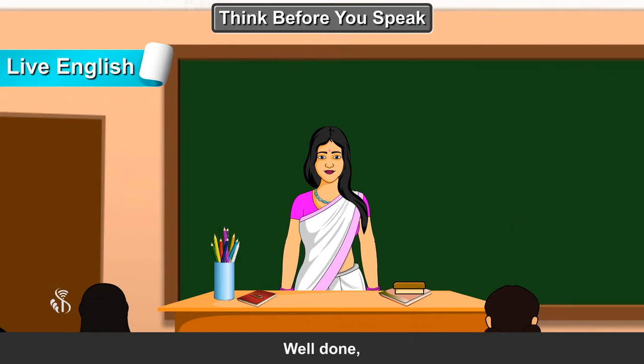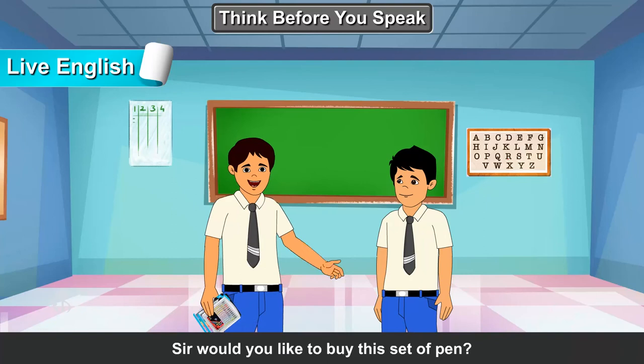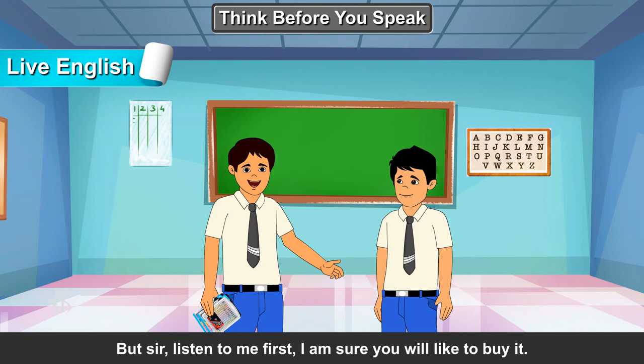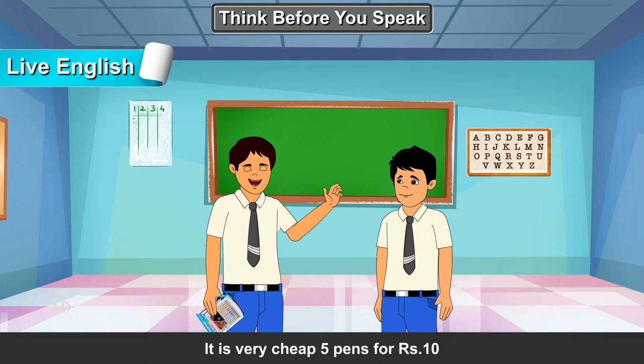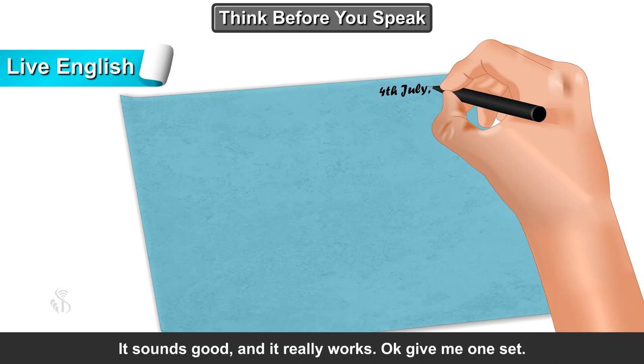Well done, children. Suppose you want to convince a customer to buy a product. How will you converse with him? Ma'am, I and my friend will give it a try. Sir, would you like to buy this set of pens? No, I am not interested. But sir, listen to me first — I am sure you will like to buy it. It is very cheap, 5 pens for rupees 10. Oh really? But then it might not work properly. No, not at all sir. You can check each and every pen — it sounds good and it really works. Okay, give me one set. Sure sir, thank you.